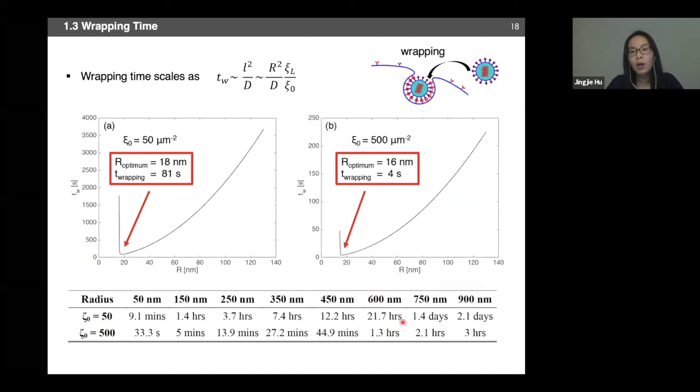We looked into the kinetics of this endocytosis process by examining wrapping time — the time from when the nanoparticle contacts the cell membrane to when it is fully encapsulated — versus different nanocluster sizes. In two cases — low receptor density (normal cell) and high receptor density (cancer cell) — for the same cluster size, the time to be encapsulated into a cancer cell is significantly less than the time required to enter a normal cell. From a kinetics perspective, this suggests functionalized nanoparticles preferentially enter cancer cells via a faster pathway.